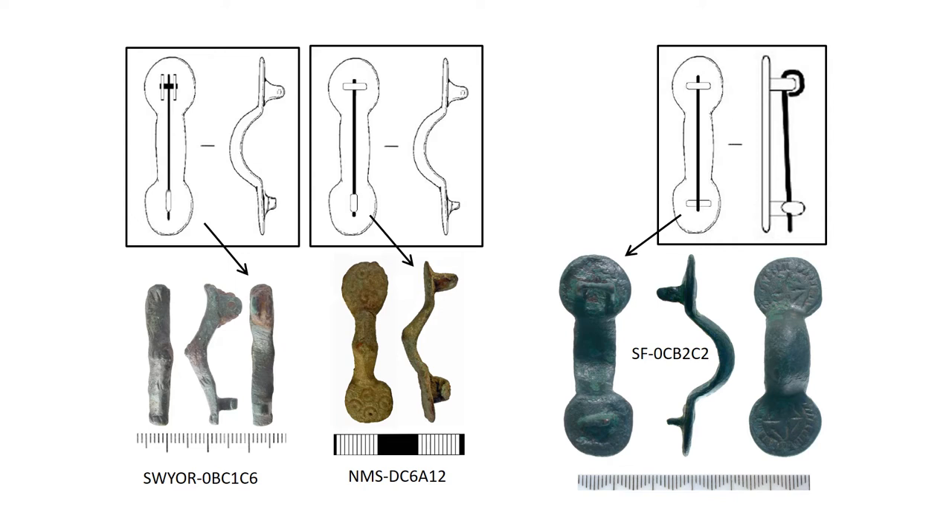The pin fixing arrangements of ansate brooches are far more variable than those of early Anglo-Saxon brooches. The pin lug is now most commonly a double lug in line with the pin — in the early period it was normally single. But there are now several other variants: the pin lug can also be set across the line of the pin, perpendicular to it, which is never found in the early part of the period. The catch-plate can also be set transversely in the same way. Here are some diagrams of three of the varieties, with photos from the PAS below.